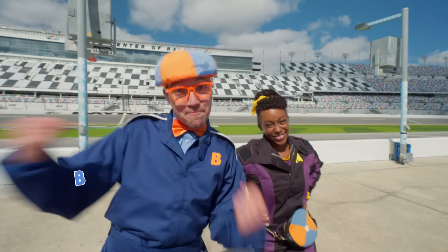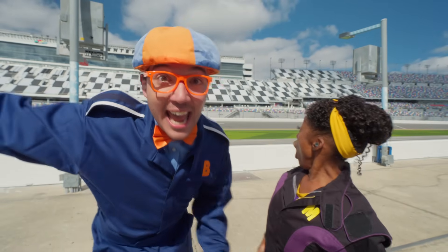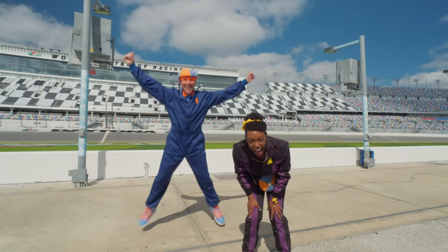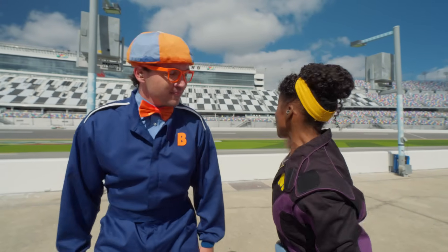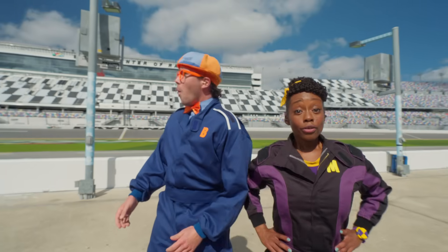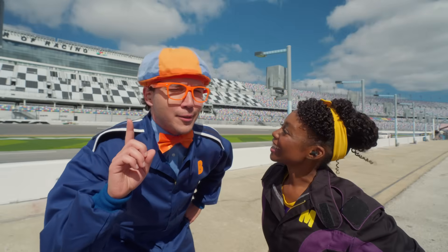Hey, it's me, Flippy. And hey, it's me, Mika. You see what I see? A giant racetrack. We're at the Daytona International Speedway in Daytona, Florida. And hey, Flippy, look — race cars! They're so colorful. I think we should take a closer look.